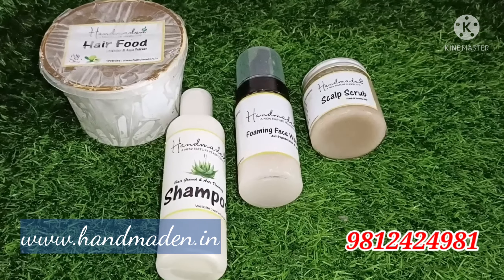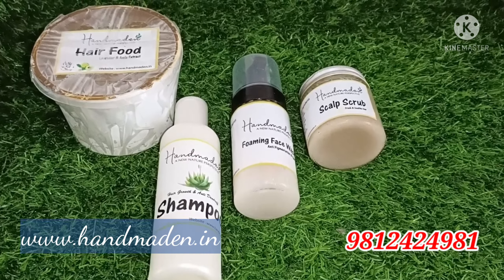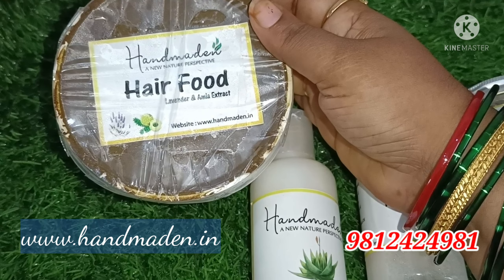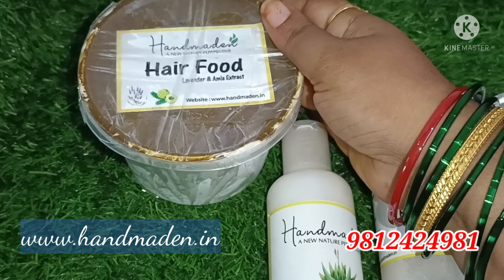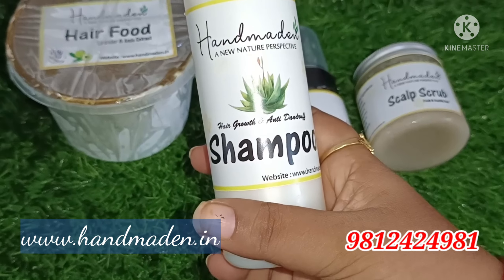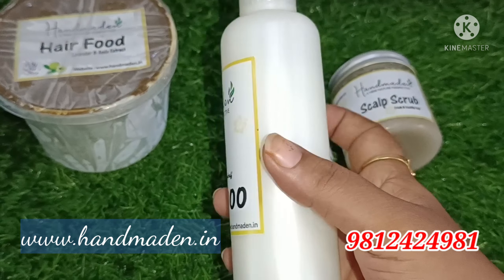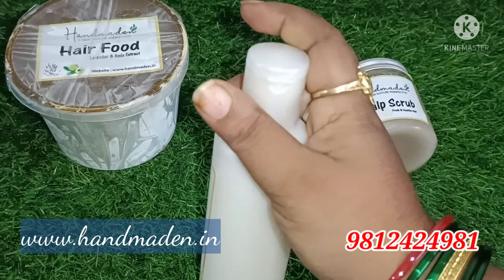I am going to try these 4 products: Scalp Scrub, Foaming Face Wash, Shampoo, and the hero of the video — Hair Food. This hair food is very comfortable for natural humans: smooth, dandruff-free, and split-end care. I will also try the shampoo.